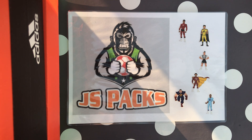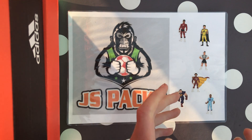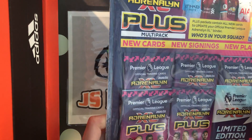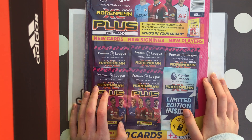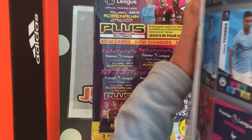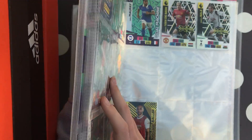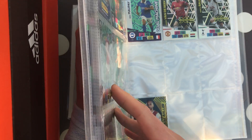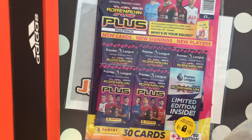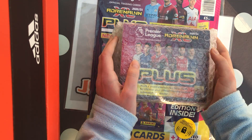Hello guys and welcome back to JS Packs. Please, if you're new to the channel, like this video and subscribe so we can get way more subscribers. Today we'll be opening this Panini Plus multi-pack, and hopefully we won't get one of the tournament editions we already have — Donny van de Beek or Gareth Bale — and hopefully we get a golden baller, which would be really exciting.